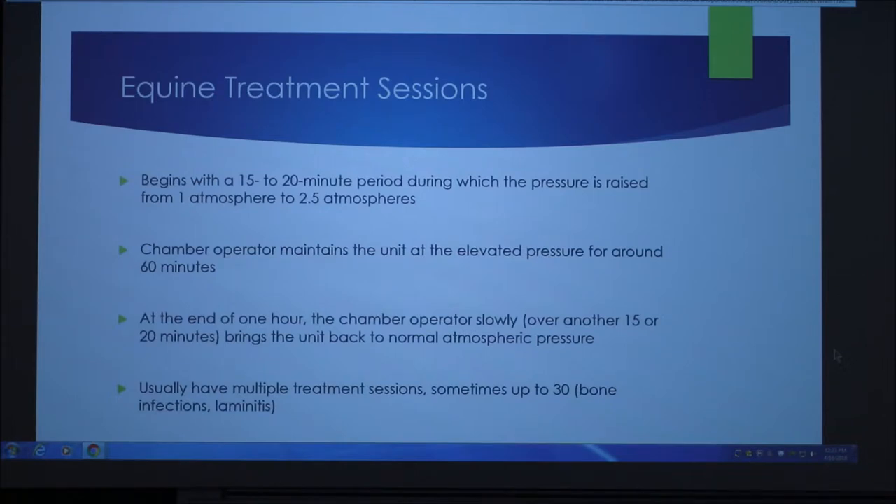For the treatment sessions, it generally begins with a 15 to 20 minute period during which the pressure is raised from one atmosphere to 2.5. The chamber operator then maintains the unit at elevated pressure for around an hour. At the end of that hour, the chamber operator slowly, over another 15 to 20 minutes, brings the unit back to normal atmospheric pressure.